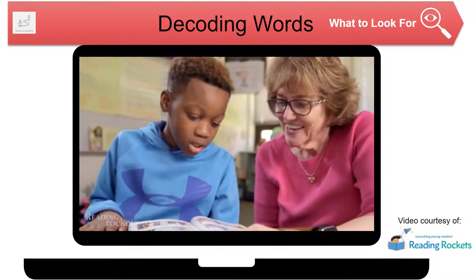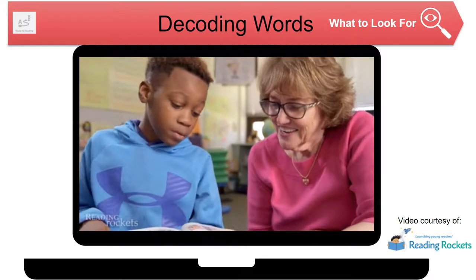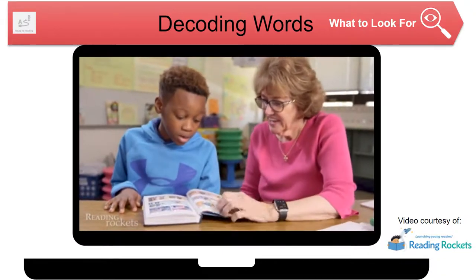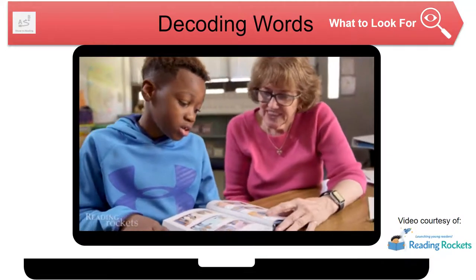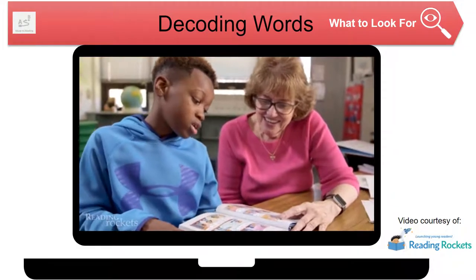Ms. Farrell says: 'Keep going.' Xavier reads: 'Dog man, I have an important job for you.' She asks: 'What's that word?' Xavier answers: 'An.' She says: 'Okay, read it again.' Xavier reads: 'Dog man, I have an important job for you.' Ms. Farrell asks him to isolate the word: 'Can you read that to me?' Xavier: 'An important.' She has him repeat: 'Important.' Xavier: 'Important.' They read together: 'Dog man, I have an important job.'